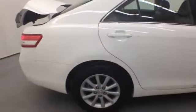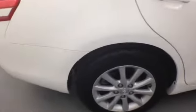This Camry is also equipped with the optional XLE extra value package that gives you the smart key system with push-button start and heated front seats. This is a vehicle that's sure to please.